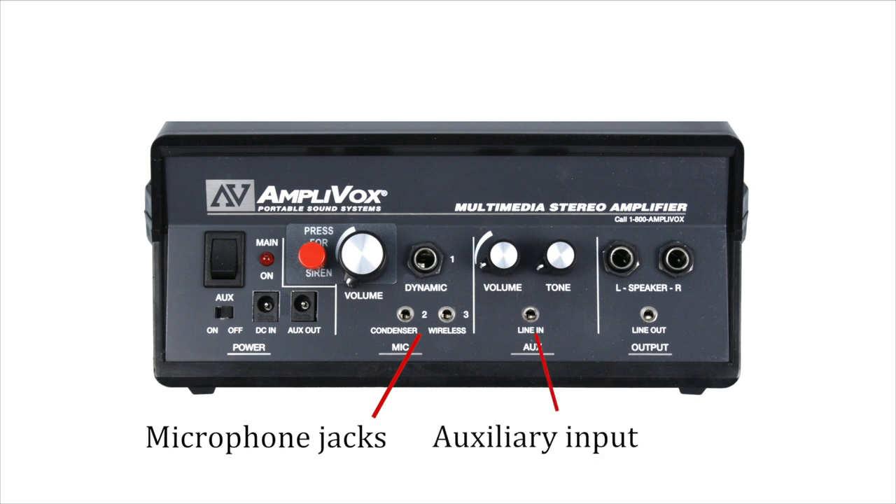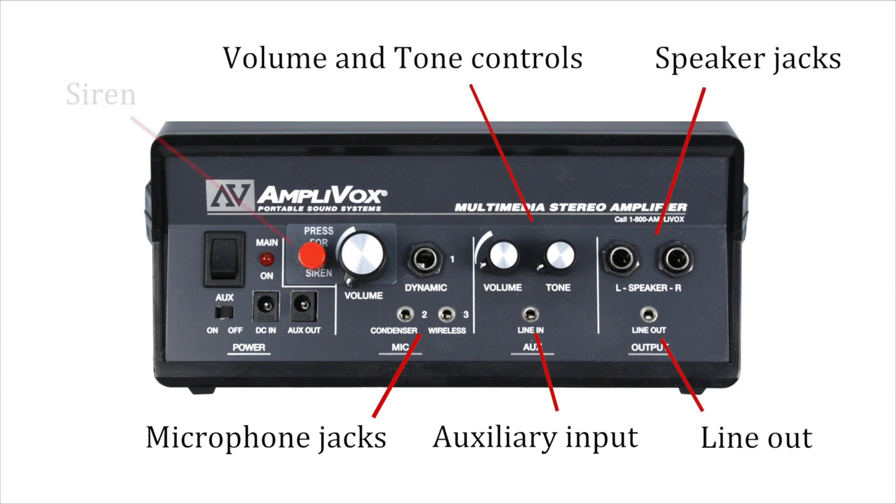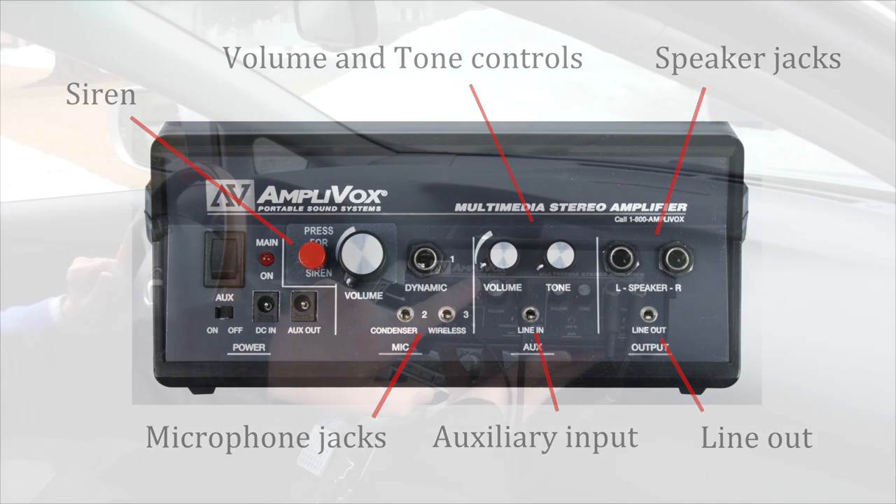The amplifier features dual wireless microphone jacks for multiple presenters, auxiliary input for iPhone or CD player, line out for recording, additional speaker jacks, and volume and tone controls. There's even a siren button.